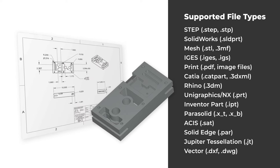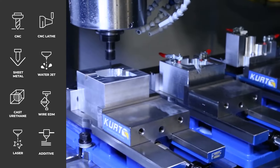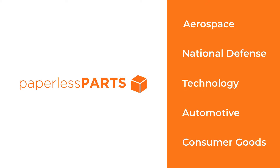The secure platform supports all file and manufacturing types, including additive manufacturing, sheet metal fabrication, and CNC machining processes. Paperless Parts is trusted by manufacturers in every industry, including aerospace, national defense, technology, automotive, and consumer goods.